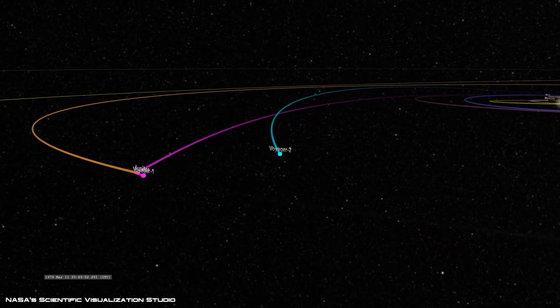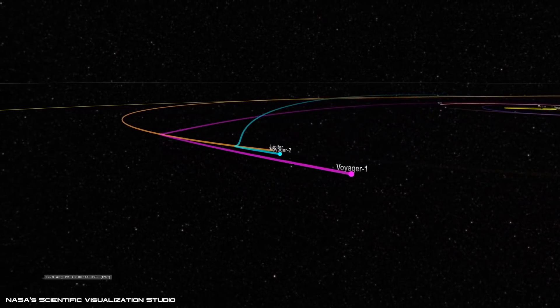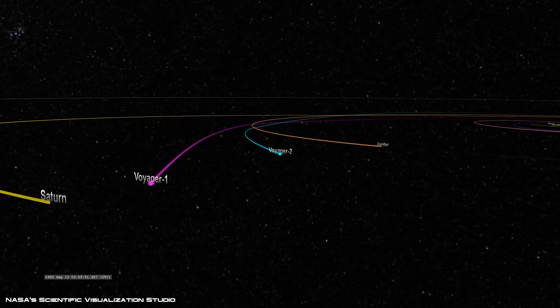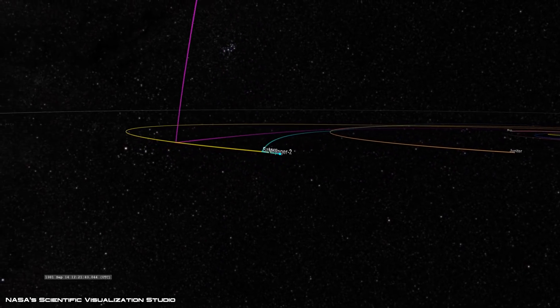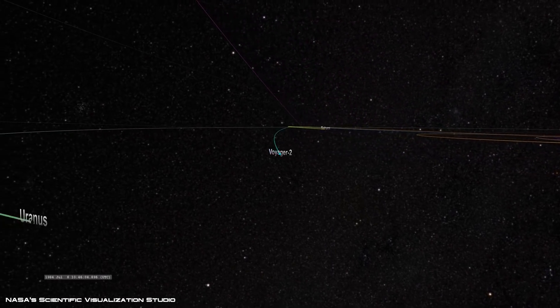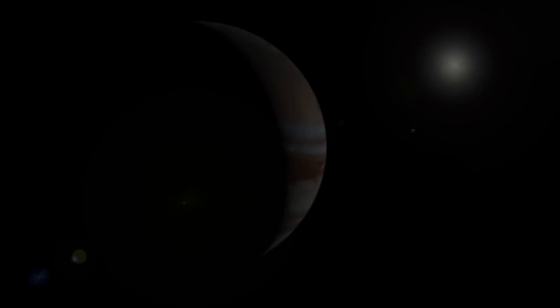Because of the vast distance between the space probe and Earth, it takes 17 hours for messages to get relayed. If Earth beams instructions to Voyager 2, the signal would take 17 hours to get to the space probe, then another 17 hours for Voyager 2 to broadcast a reply back to Earth. That's a 34-hour round trip for radio signals, which is about a day and a half.